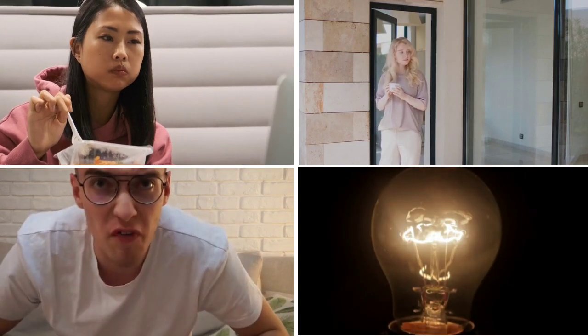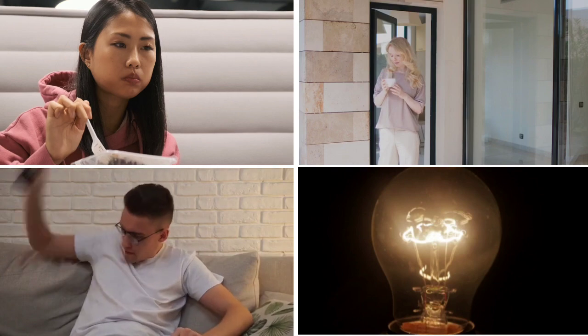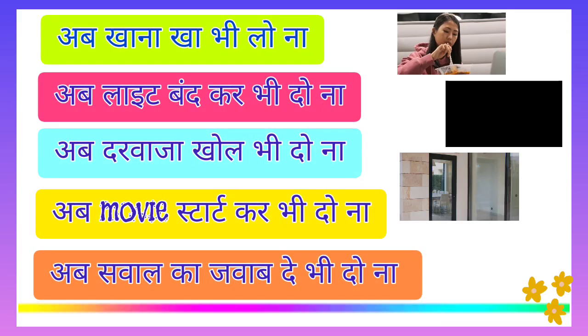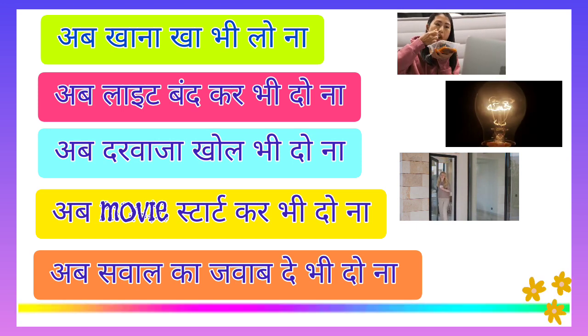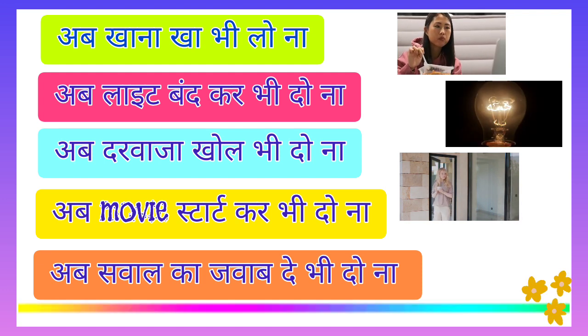When we are not alone, we say these things to someone — but how can you say them in English? We will learn from this video. This video is about how to express impatience and eagerness in English. We will explore different ways to convey a sense of urgency and encourage someone to take action promptly.